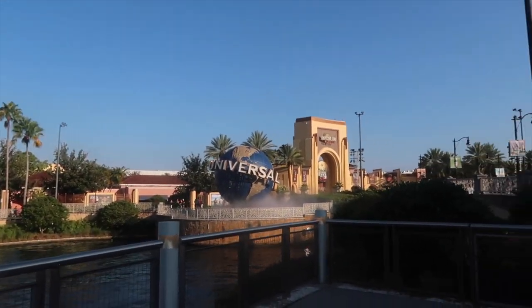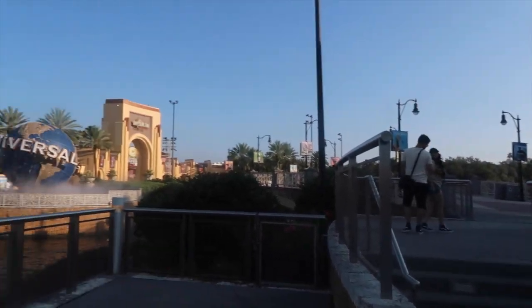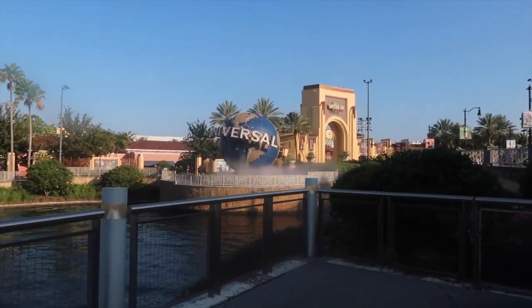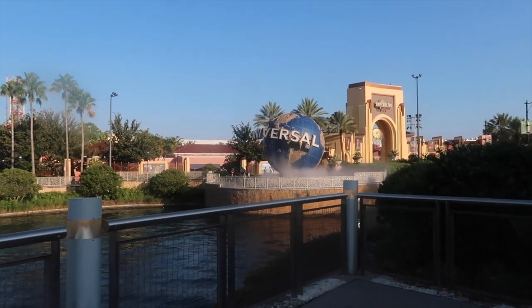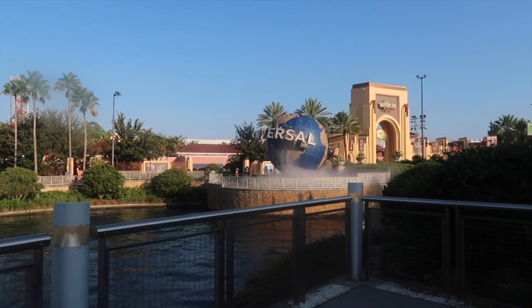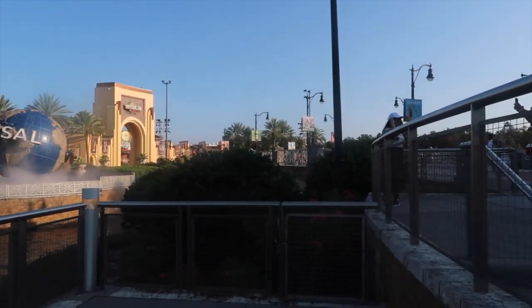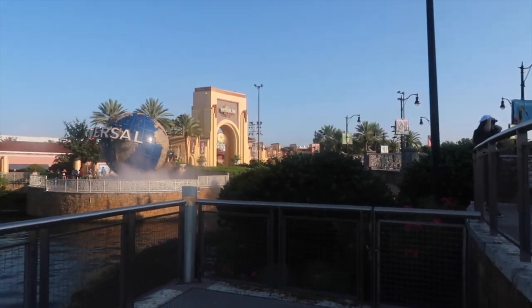My first spot is of course by the icon — the Universal Studios globe. I like to come over here by the boat, and there's this perfect little edge right here where you don't have to fight for a spot. You can take your time to make sure you get the whole Universal symbol. I either go right here or right up here depending on whether there are people or not.